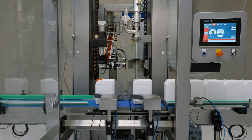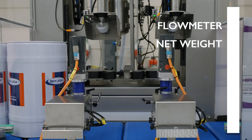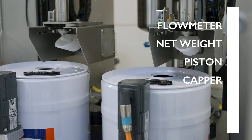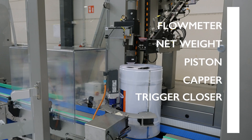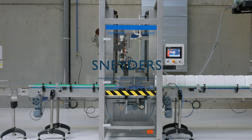The Tigris machine range also includes a one to six head flow meter filler, two head net weight filler, one to four head piston filler, and single head capper. Contact Snader's today to configure the ideal solution for your unique application.